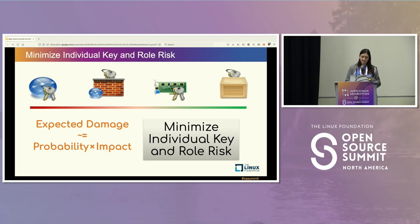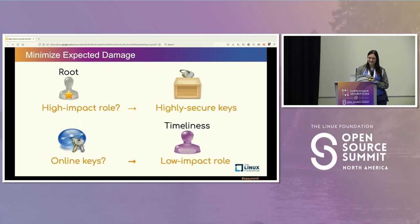We can minimize individual key and role risk. If any one key or role is compromised, you can reduce the impact of that compromise. If you have a really high-impact role, you can use more secured keys and use those high-impact roles less often through things like delegation. You can highly secure keys by keeping them stored offline, using physical hardware keys, or putting them in a safe. Then lower-impact roles that need to be used more often can use online keys, all backed by the more secured keys.